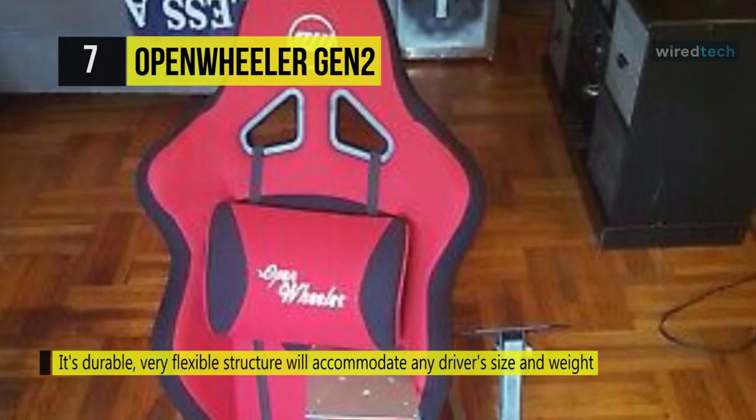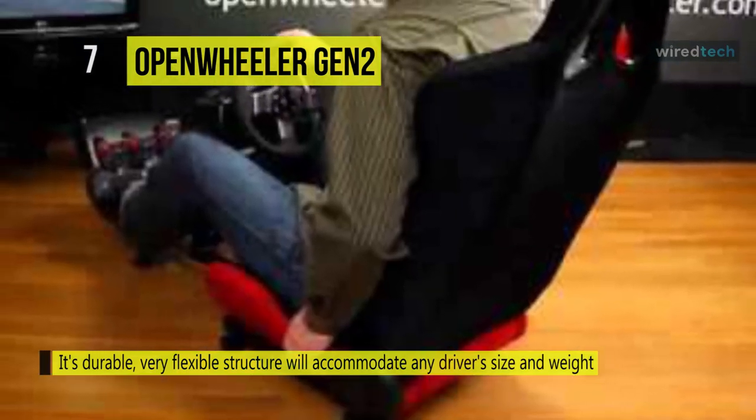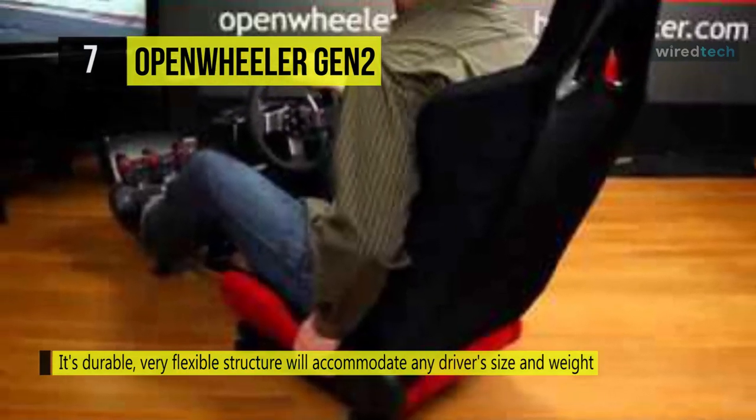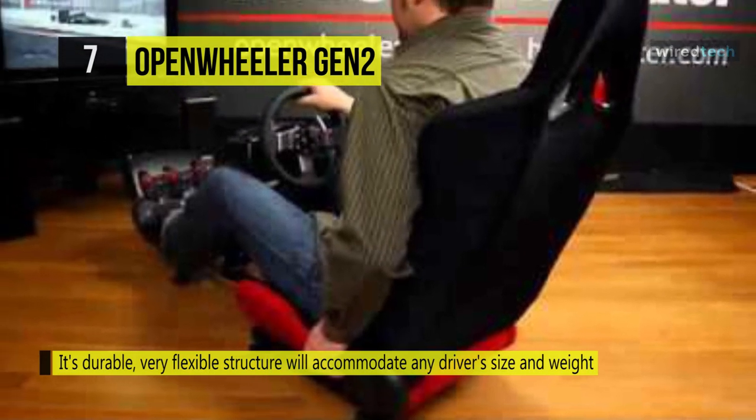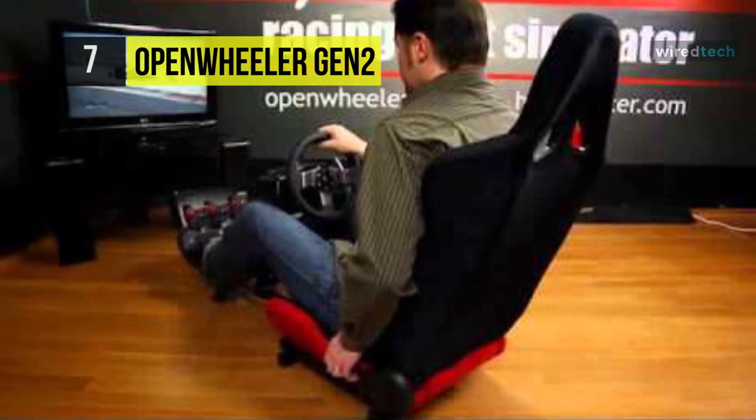It has square tubing that supports the full seat, durable and powder coated to prevent corrosion. Also, underneath the sliding seat is a sturdy steel chassis that provides strength and durability even for heavy occupants.